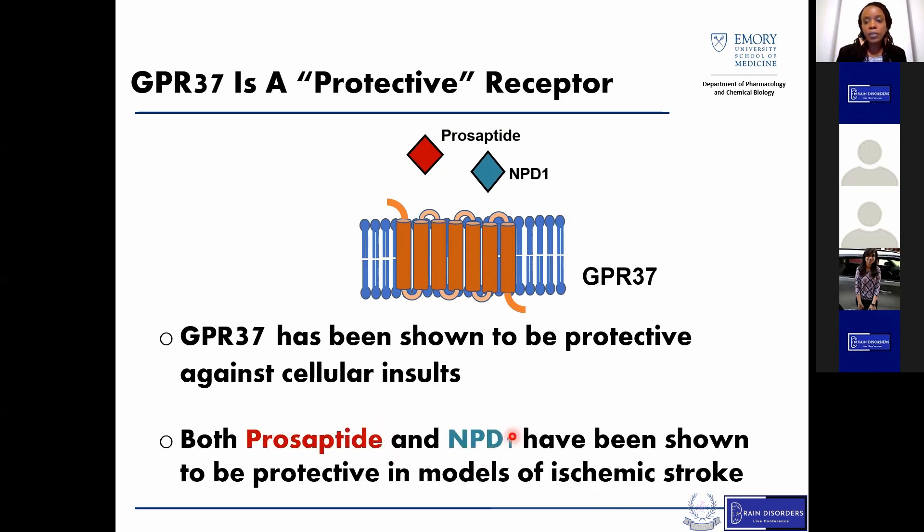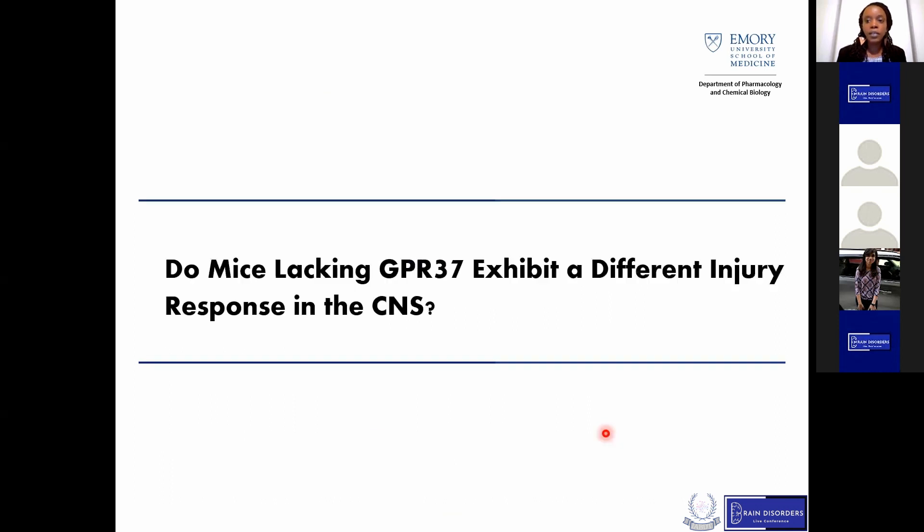Since both proposed ligands have been shown to be protective, my lab was really interested in understanding whether this receptor plays a role in ischemic stroke, given the protective roles of prosaptide and MPD1 in stroke. One of the first questions we asked was whether mice lacking GPR37 exhibit a different injury response in the CNS. Up to this point, the majority of work on this receptor related to its role in oligodendrocytes and Parkinson's disease, and there had not been any studies looking at GPR37 in stroke.